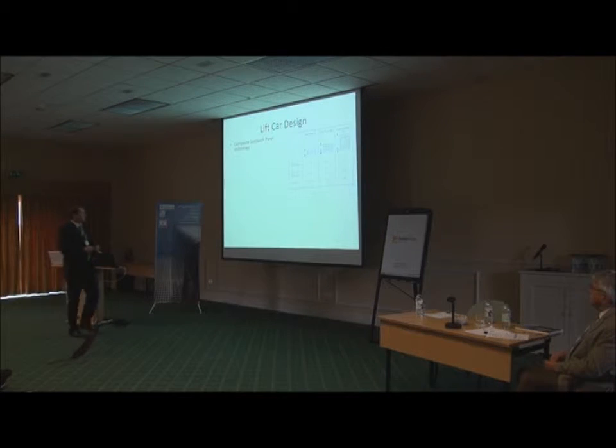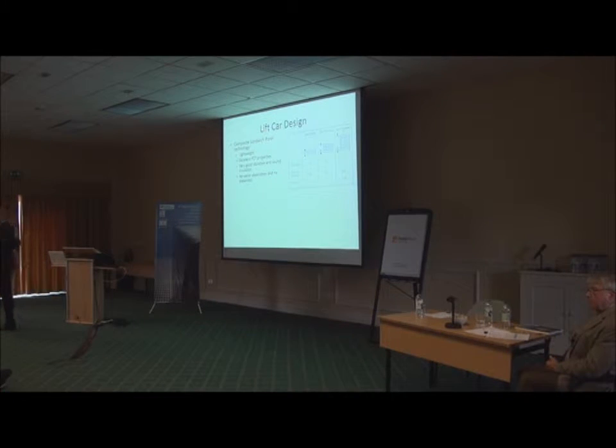For the lift car design, we decided to use composite sandwich panel technology. This solution is currently used in aerospace, aviation, and automotive industries. As you can see from the chart, by increasing the thickness of the core, we can increase the stiffness by 37 times and increase flexural strength by 9 times, with an increase of weight of only 6%. So this solution is very lightweight.